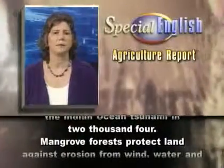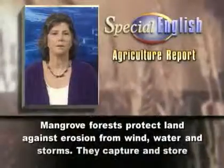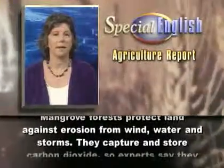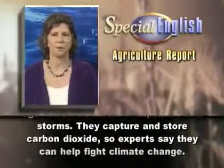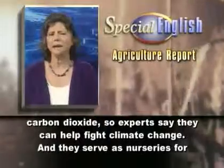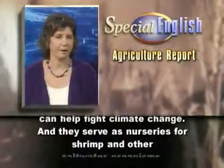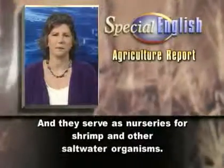Mangrove forests protect land against erosion from wind, water, and storms. They capture and store carbon dioxide, so experts say they can help fight climate change. And they serve as nurseries for shrimp and other saltwater organisms.